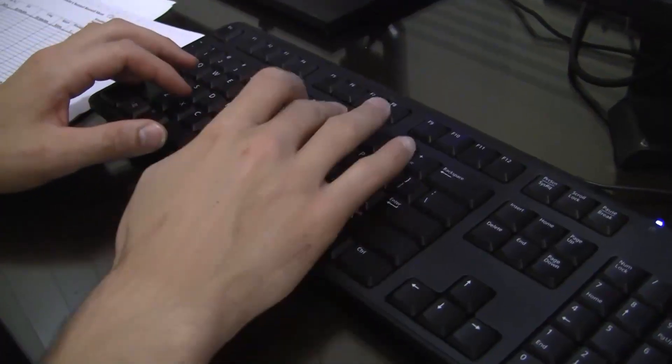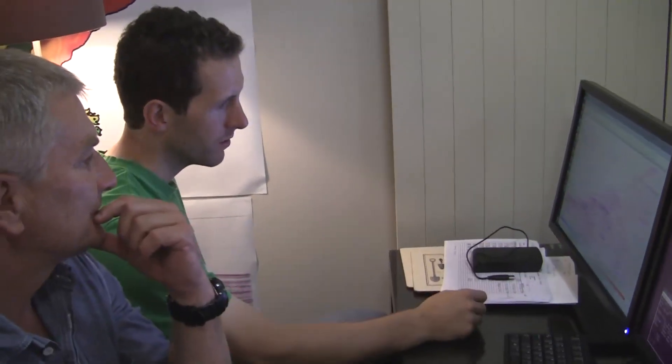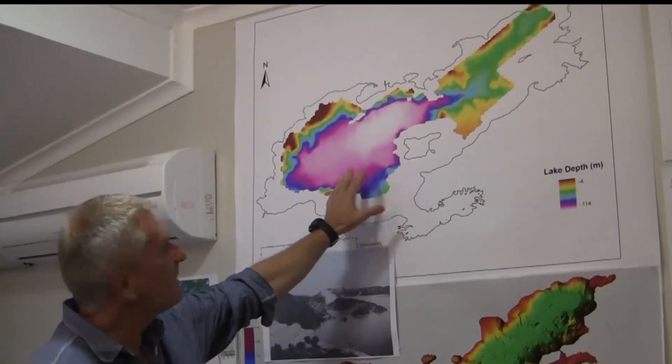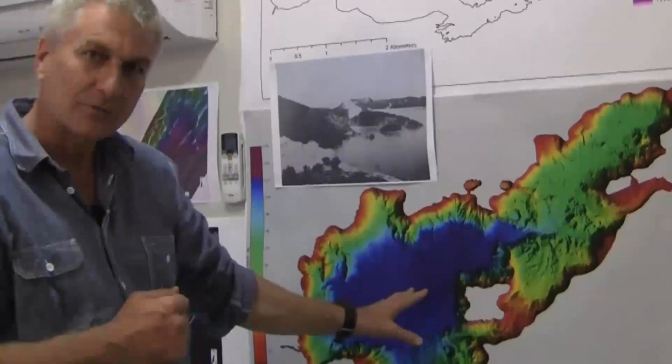Here we are in the operations room back in Rotorua. This is where Chris and some of our other colleagues have been processing the information coming through from the boats. Last year with the AUV, we produced a bathymetric map of the lake. This year with IACS Survey, we remapped the lake, and you can see the incredible difference between the two maps.